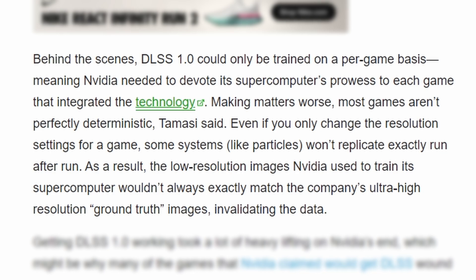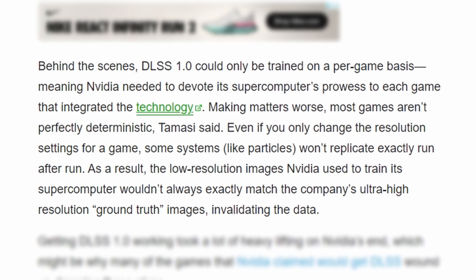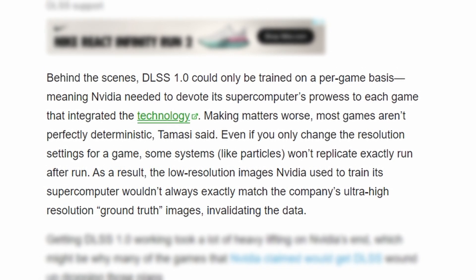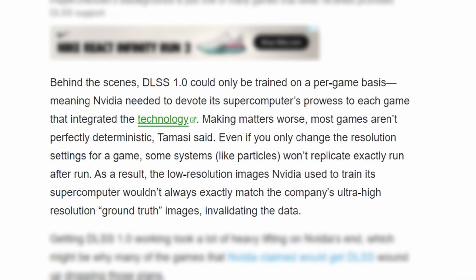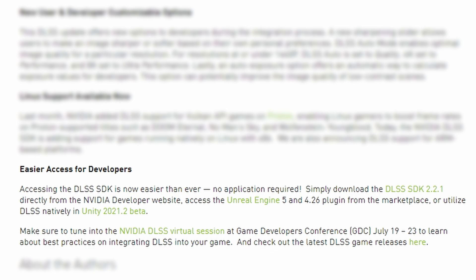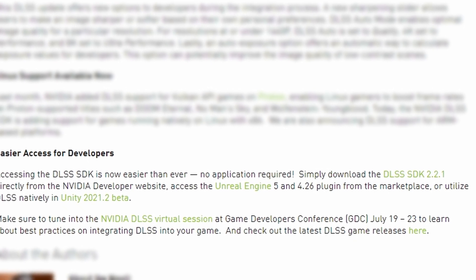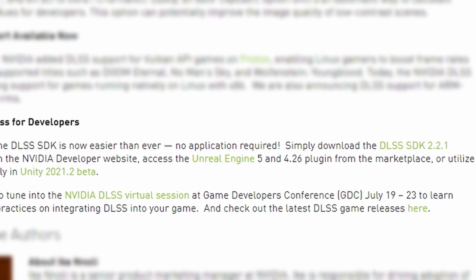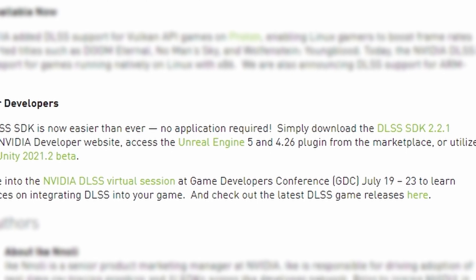There's definitely been some growing pains. DLSS version 1.0 required thousands — up to tens of thousands — of images to be individually scanned into NVIDIA's supercomputer, so that when the image was reconstructed using the tensor cores, the AI knew how to upscale the resolution. However, DLSS has undergone some big jumps over the last couple of years and now we're up to version 2.2. A developer can now go download the SDK directly from NVIDIA and include it in their game without going through the tedious step of sending tens of thousands of images to NVIDIA's supercomputer.